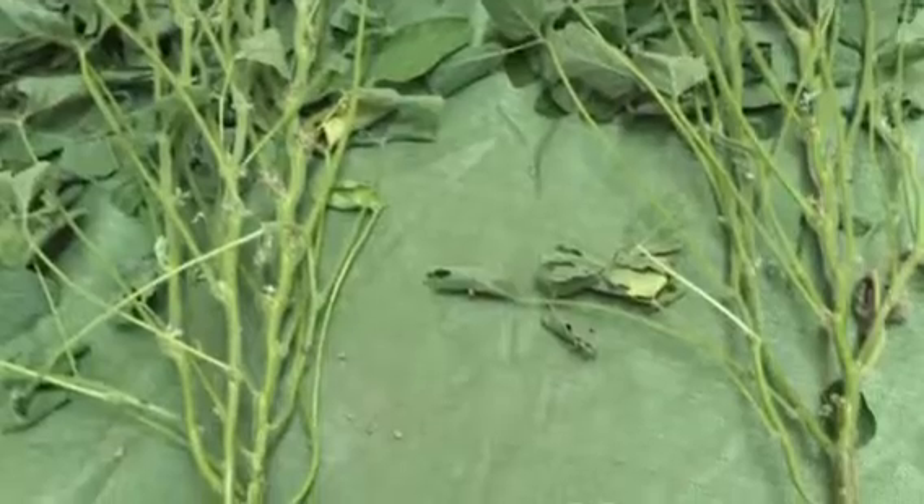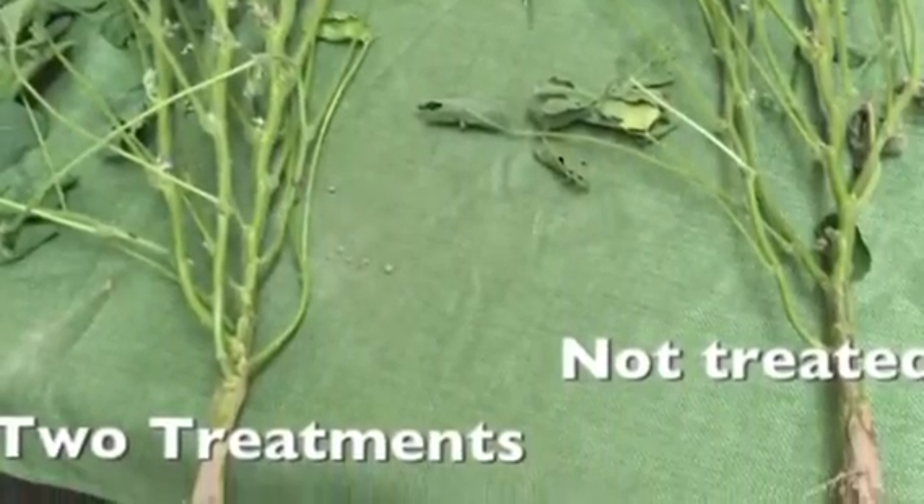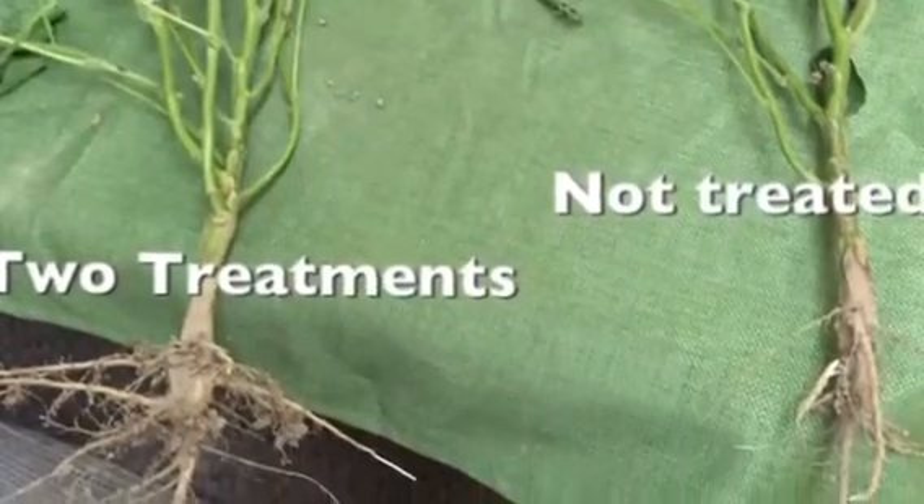Here we have a side-by-side comparison of two plants from those fields — one from the non-treated side and one from the treated side. You can tell there's a lot more fruit and also a much larger root structure.